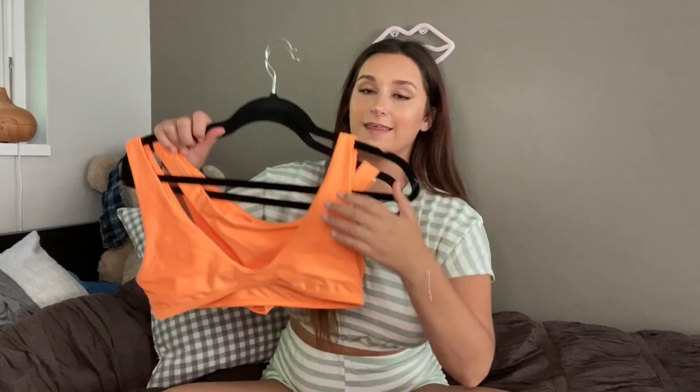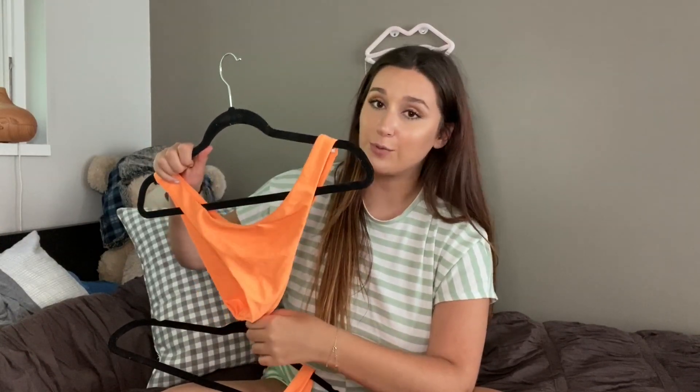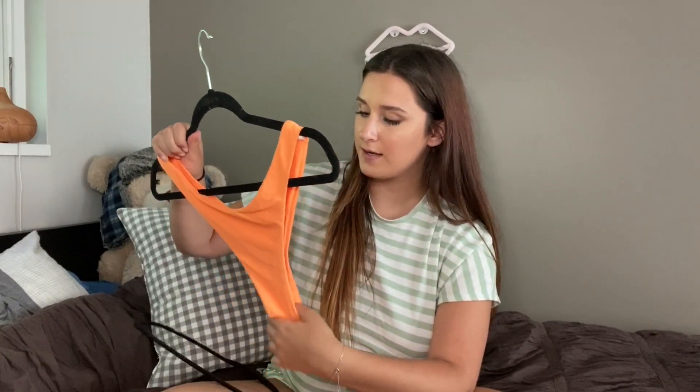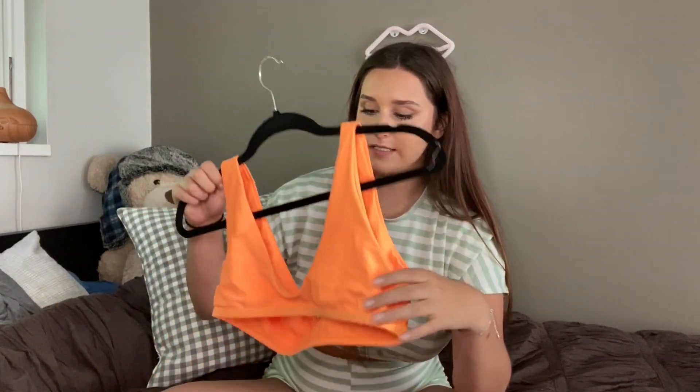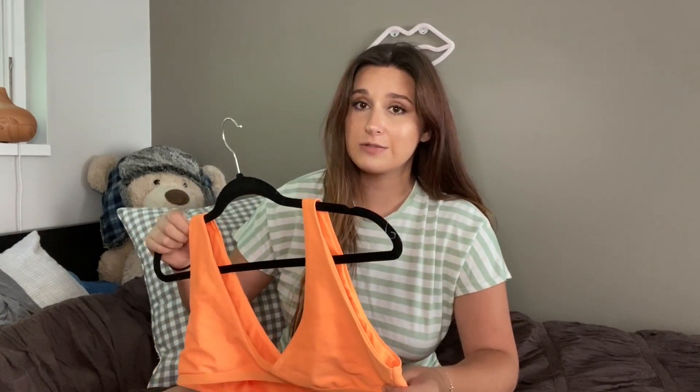If you watched my last Shein haul, you've seen this already. This actually happens to be one of my favorite suits that I own from the company. I need this in every single color. The bottoms are way too cheeky — I really would not wear this around family — but the color is so cute, so summery. This is everything that I want in a suit. The top, on the other hand, is a little bit tricky. I can never tell which side is the front and which is the back, and it doesn't really provide much coverage.